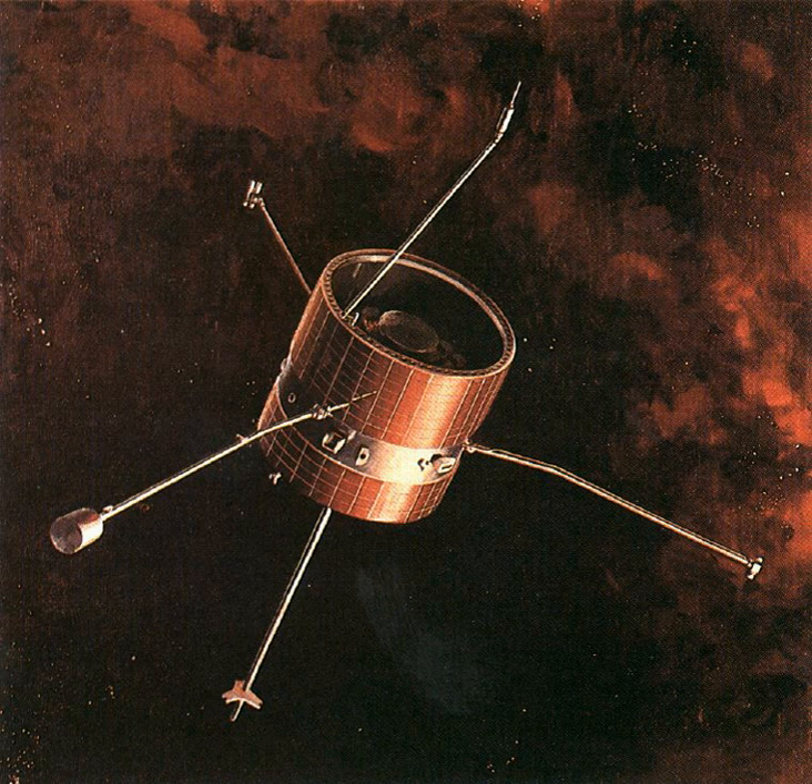Pioneer 6, 7, 8, and 9 were space probes in the Pioneer program. They were a series of solar-orbiting, spin-stabilized, solar-cell and battery-powered satellites designed to obtain measurements on a continuing basis of interplanetary phenomena from widely separated points in space.